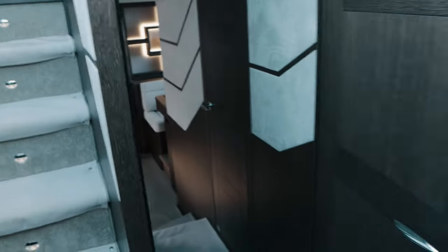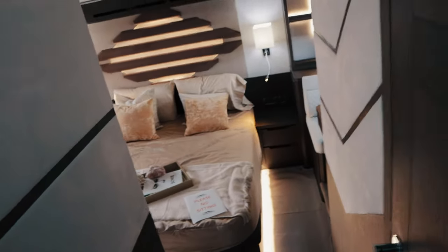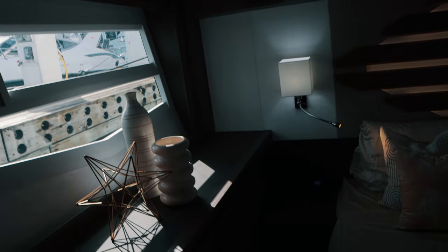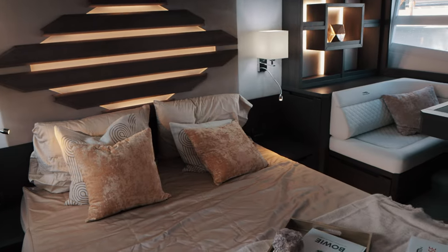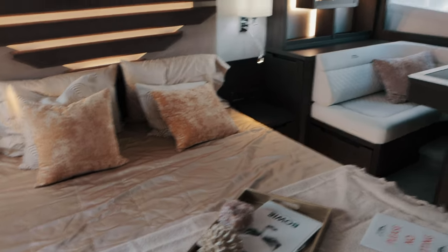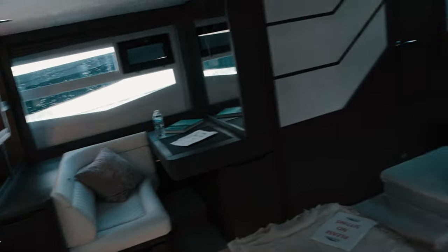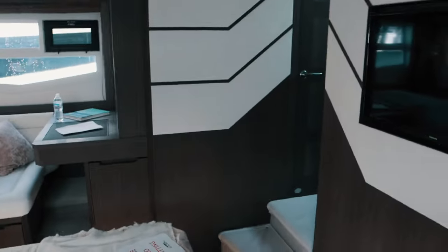Let's go this way — this is the master suite, which is much better than the one we just saw. I loved Vanquish but now I need a new favorite boat. Here you have very, very good space for the master. When I go up this little bump here I touch the ceiling with my head, but if I stand here you have a good room.